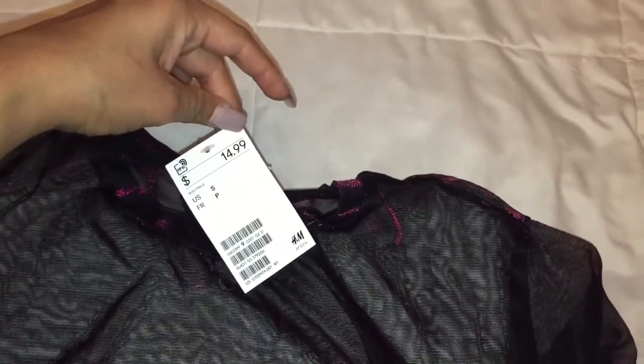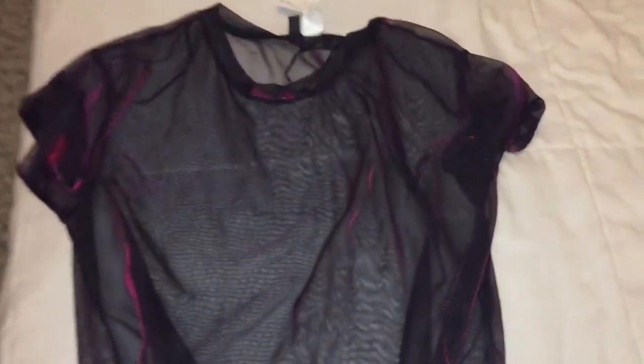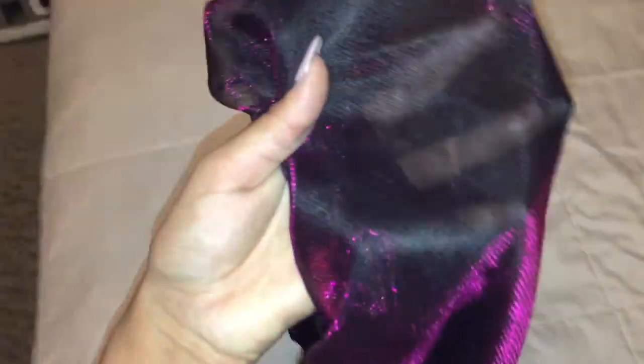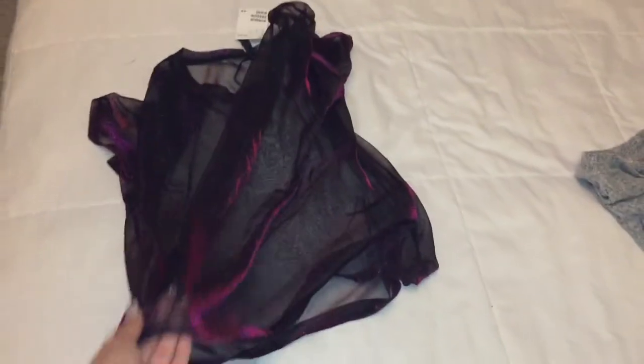This one is so cute. I got this one from H&M. It's a see-through top — you'd wear like an undershirt underneath. I usually wear black underneath these kinds of shirts. So I love see-through shirts, and this one has a really pretty pinkish purplish color to it. So I really like this one.